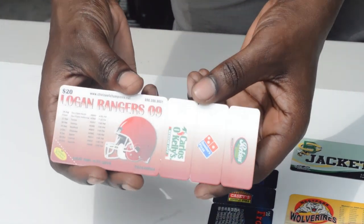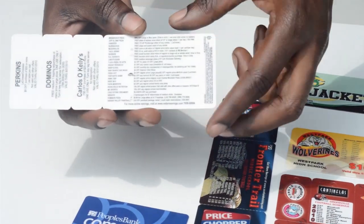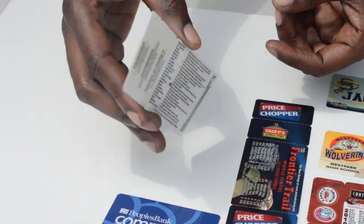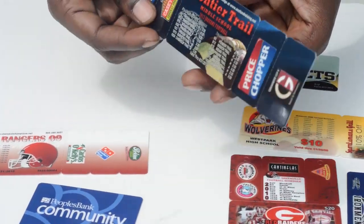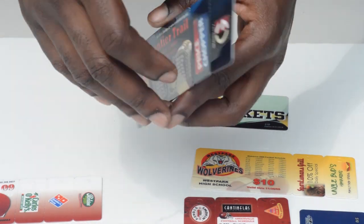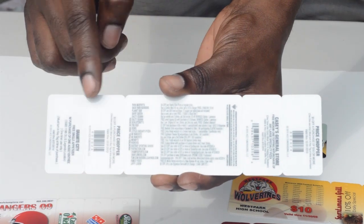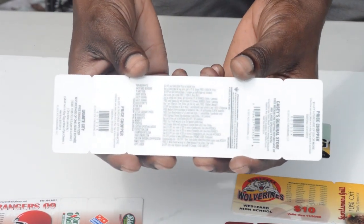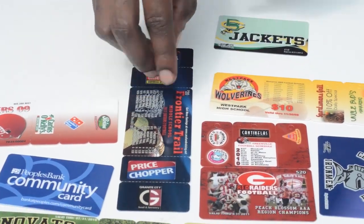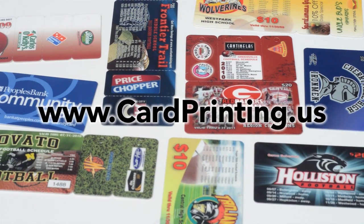Here is a fundraising card with three matching key tags and variable data on the back. And this is a fundraising card with full color on the front, black and white on the back and four matching key tags, with bar codes and variable data. There are many options, and to find out more, visit www.cardprinting.us. Thank you.